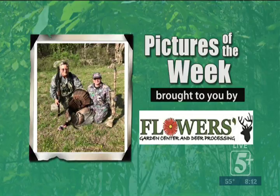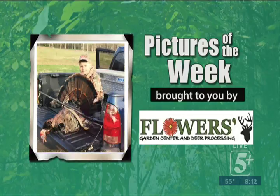Our next picture is of Dallas Smith, 11 years old, out of Smith County with Gerald Smith. He took his turkey — nine-and-a-quarter-inch beard, 23 pounds — with his 20-gauge shotgun. That's pretty good. You've got to love to see these kids out here.